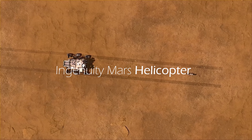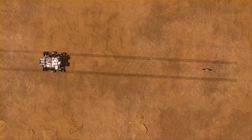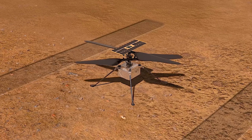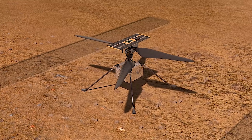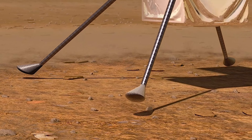Perhaps the most impressive thing about Perseverance is that it carries a helicopter named Ingenuity on board. It is attached to the belly of the Perseverance. Ingenuity is a technology demonstration to test powered flight on another planet. Its mission is not to do scientific studies — its purpose is to get as much information about how flying an aircraft on Mars is, so future missions can benefit from this data.